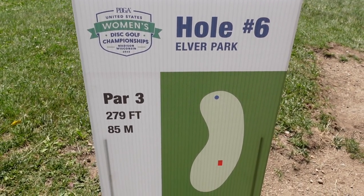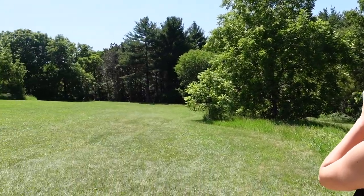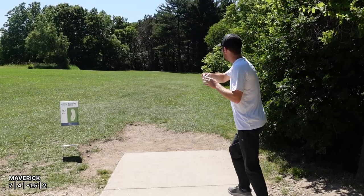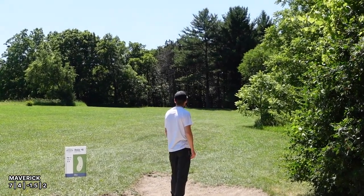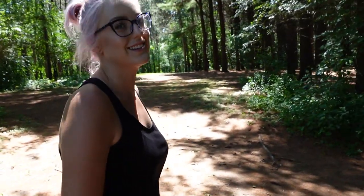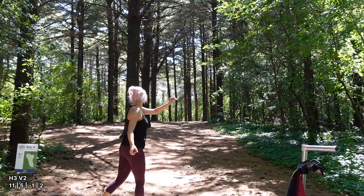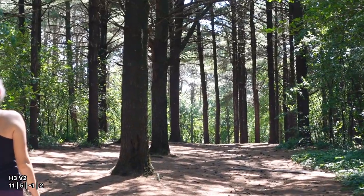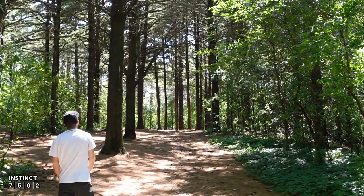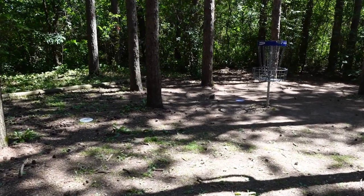Hole 6, par 3, 279 feet — but we're going to find the actual distance. 283. Gorgeous. Nice. Now we're getting into the beautiful holes. Hole 7, par 3, 231 feet. I think that's good. Oh, that's perfect. Those are some good drives.